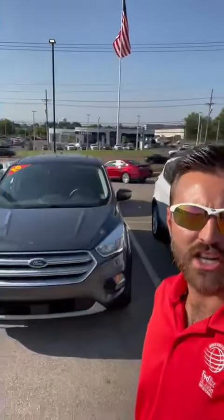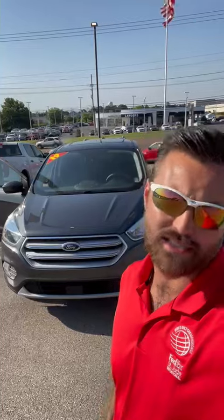Hey guys, Scott Band here at Landers Ford, South 95 East Goodman Road. Up here at the Ford dealership today, I want to show you one of the new vehicles that just hit our lot — this is a 2019 Ford Escape.